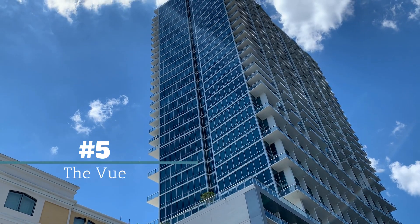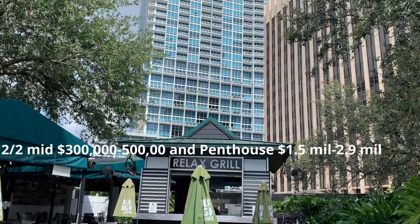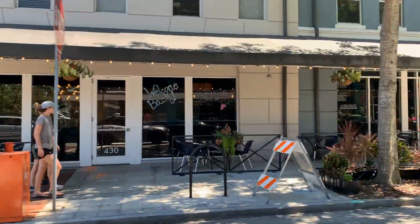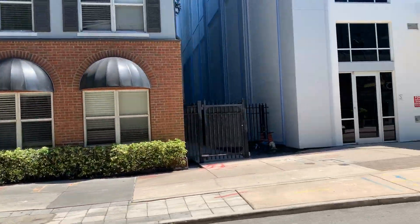Many would argue that the View condominium is the number one condominium in downtown Orlando because of its breathtaking views of Lake Eola. The fireworks show from this vantage point would be spectacular. A two-bedroom, two-bath starts in the mid-$300,000s to $500,000s, and a penthouse goes for $1.5 million to $2.9 million. For those who live downtown, restaurants are in abundance, and there's also shopping, groceries like Publix, pharmacies like CVS, and of course lots of nightlife.